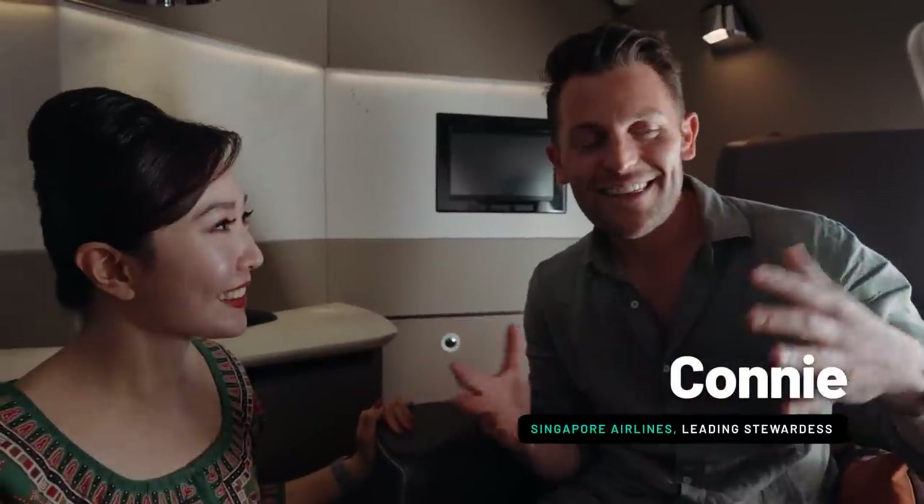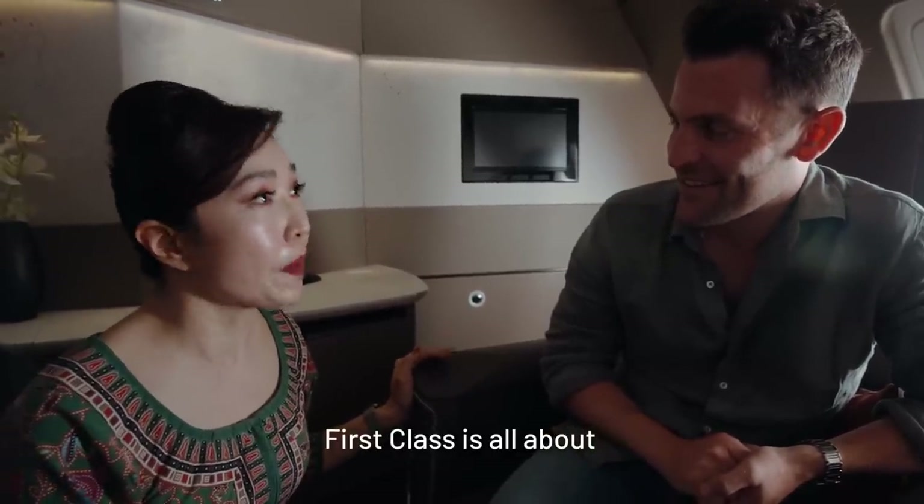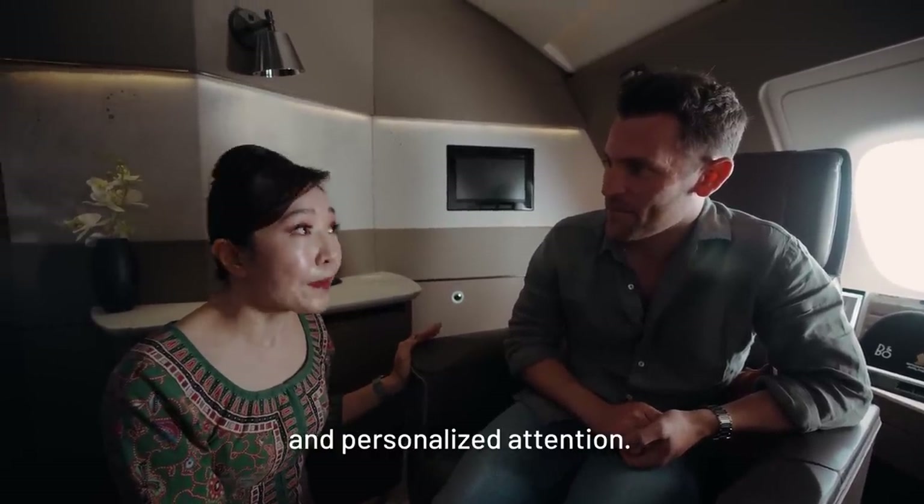This is just the most incredible suite. Singapore Airlines Suites and First Class is all about exclusivity, privacy, comfort, and personalised attention. I'm already feeling that — I already feel this individual. This feels special already. Is there anything here that I can't see? What amenities am I going to get?